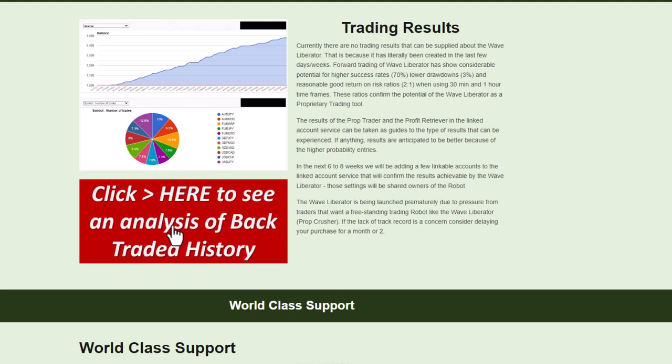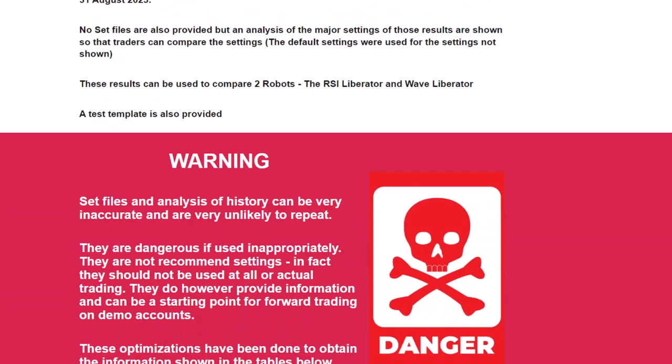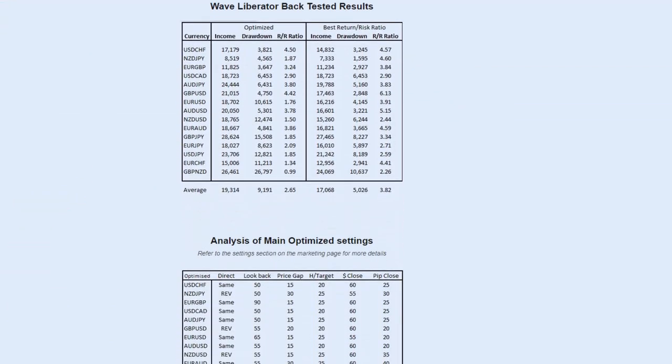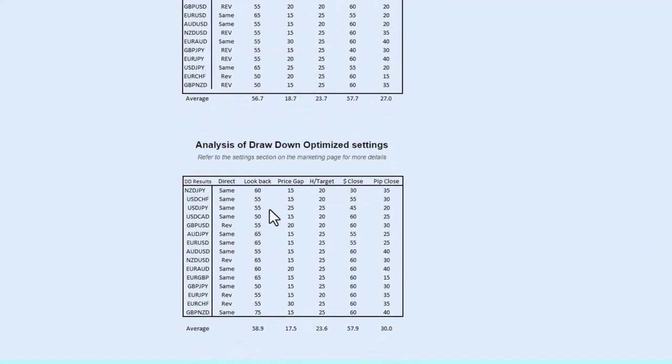If you click here you can see some historical trading results for this particular robot, broken down by currency. The risk-return ratio is the key ratio for any robot, and that's why we display the risk-return ratios for this particular one. We also supply the optimized settings as well as the low drawdown settings.